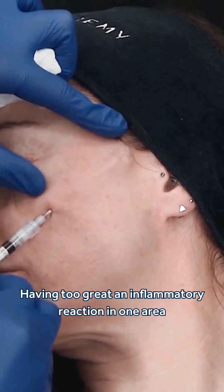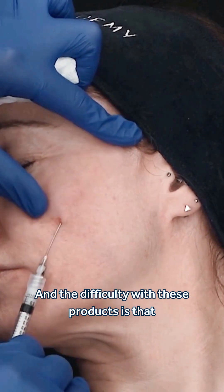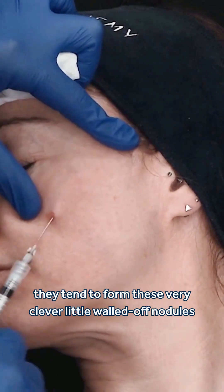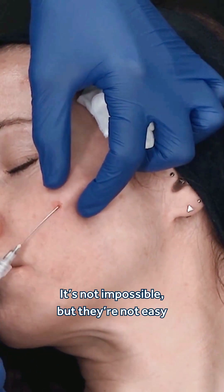Having too great an inflammatory reaction in one area — that's when you're going to start to see your nodules. The difficulty with these products is that they tend to form these very clever little walled-off nodules, which can become really difficult for us to penetrate and to break down. It's not impossible, but they're not easy.